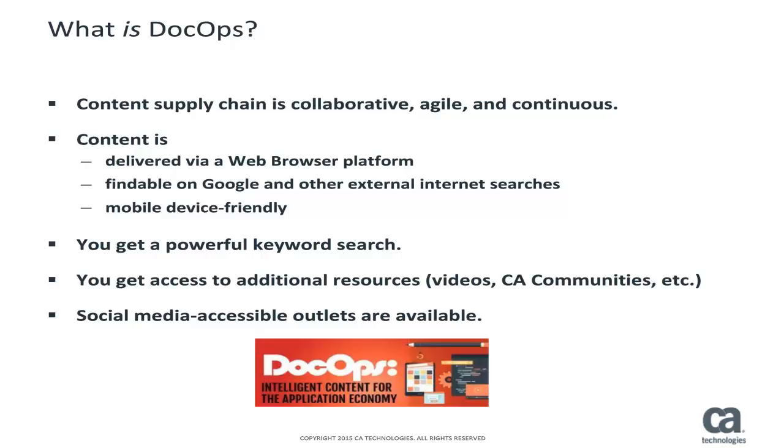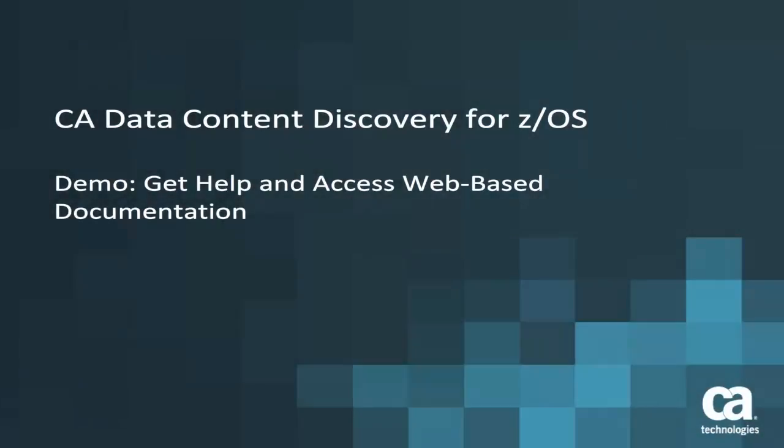You can be social and interactive, learning through YouTube videos or other social media accessible outlets. This demonstration shows how to get help by accessing user documentation in the new web browser delivery platform. In the documentation, you'll get a powerful search, an easy way to comment or ask questions about content, and other great user experience pieces.